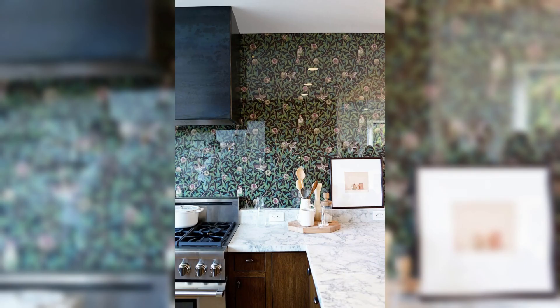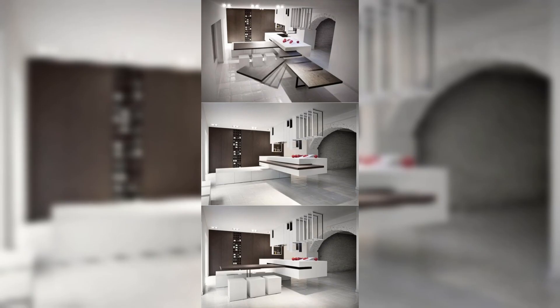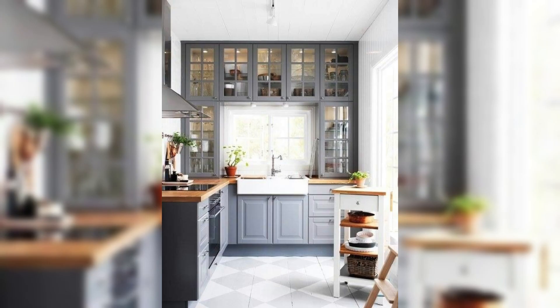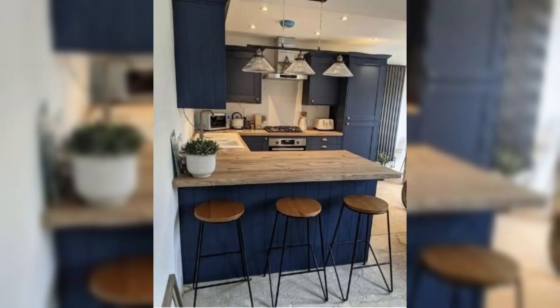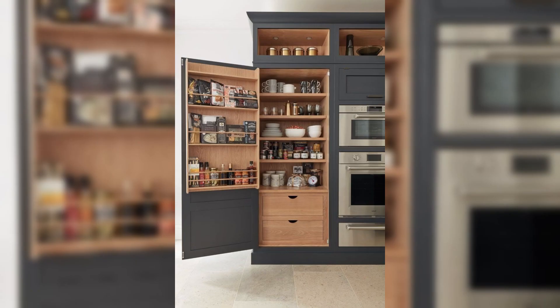Our channel is all about helping you elevate your home decor game, and the kitchen is no exception. We will delve into the world of cabinet organization — clever storage solutions like pull-out shelves, lazy Susans, and spice racks — to maximize your kitchen's functionality and keep it clutter-free. We will provide insights into choosing the right accessories to optimize your cabinet space, making your daily cooking and meal preparation routines a breeze.